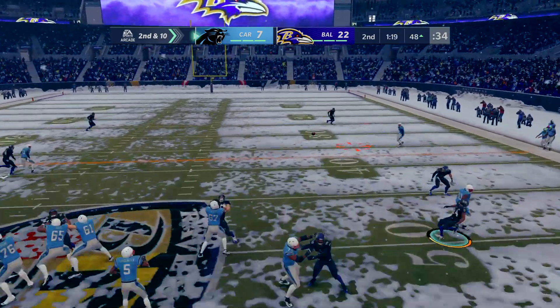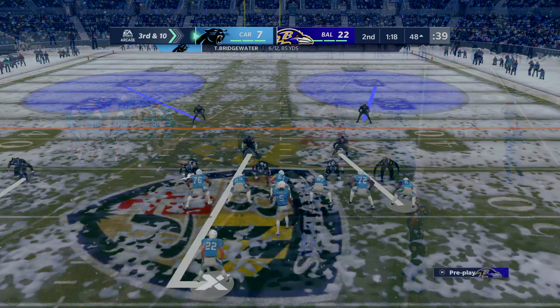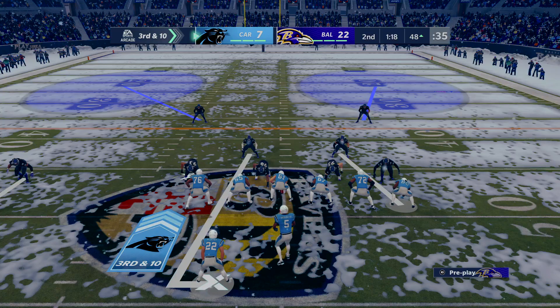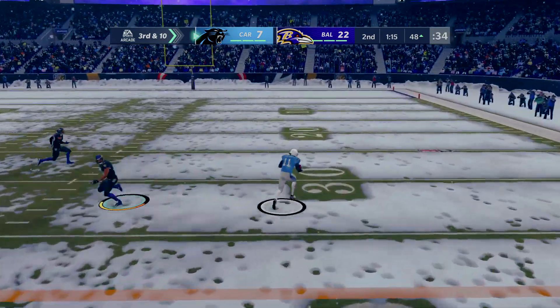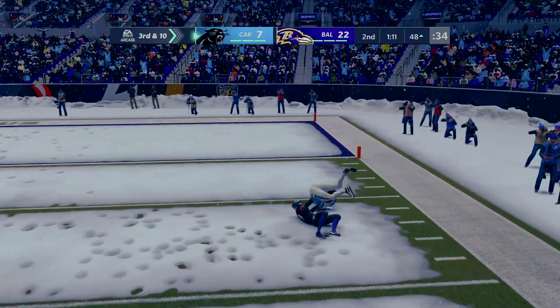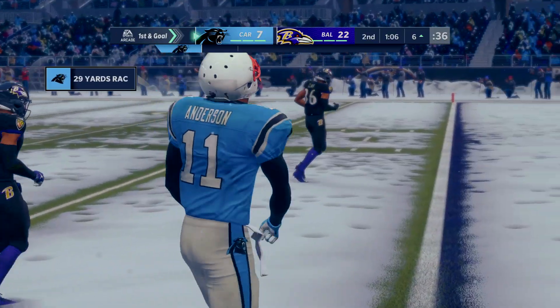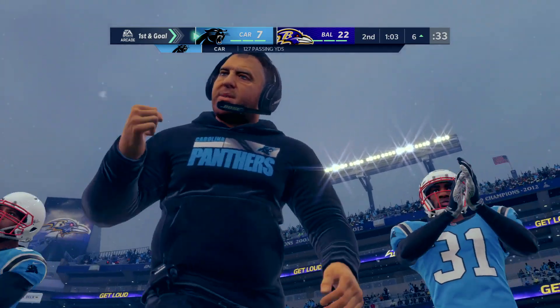On second down, Bridgewater again — and his throw is going to be incomplete. Back-to-back incompletions, and that has him staring at a third and ten. Again it's Bridgewater — open man is Robbie Anderson. And they do finally get him, but he makes it all the way to the six. They're able to convert on third down, and now that sets up a first and goal.